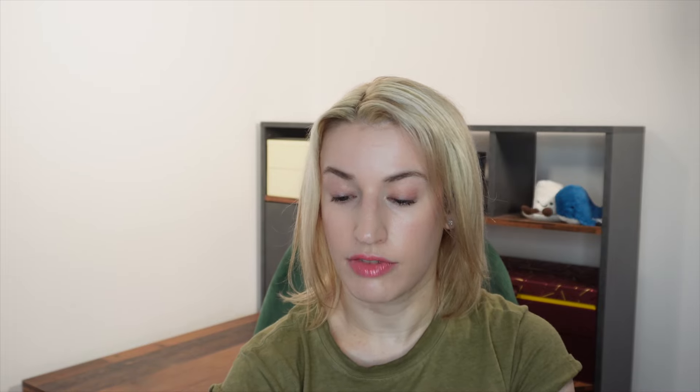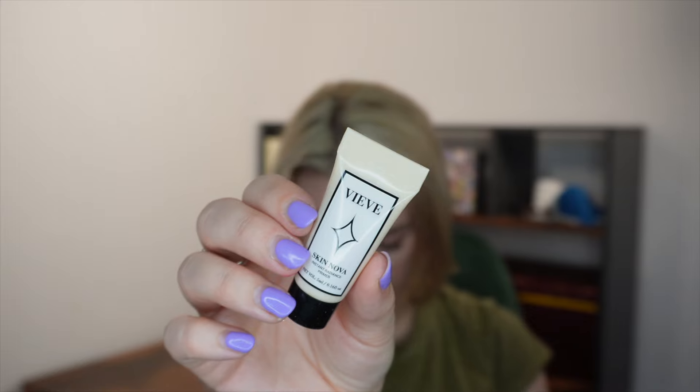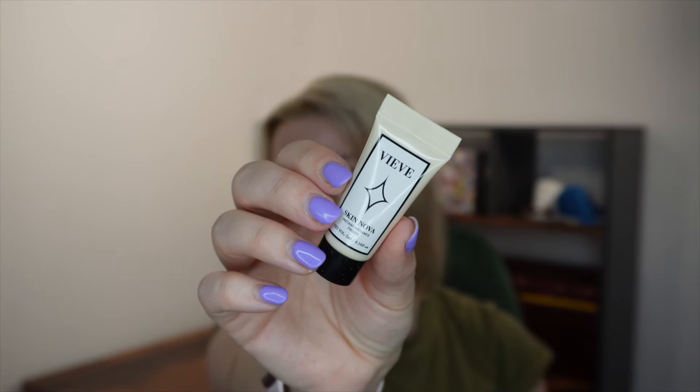Next from Vieve the Skin Nova Instant Radiance Primer in the 5ml size. I personally find this a little too glossy for my skin — it's not my preferred primer — but many people absolutely love it. A full size is 30ml for £29, making this 5ml worth £4.83.